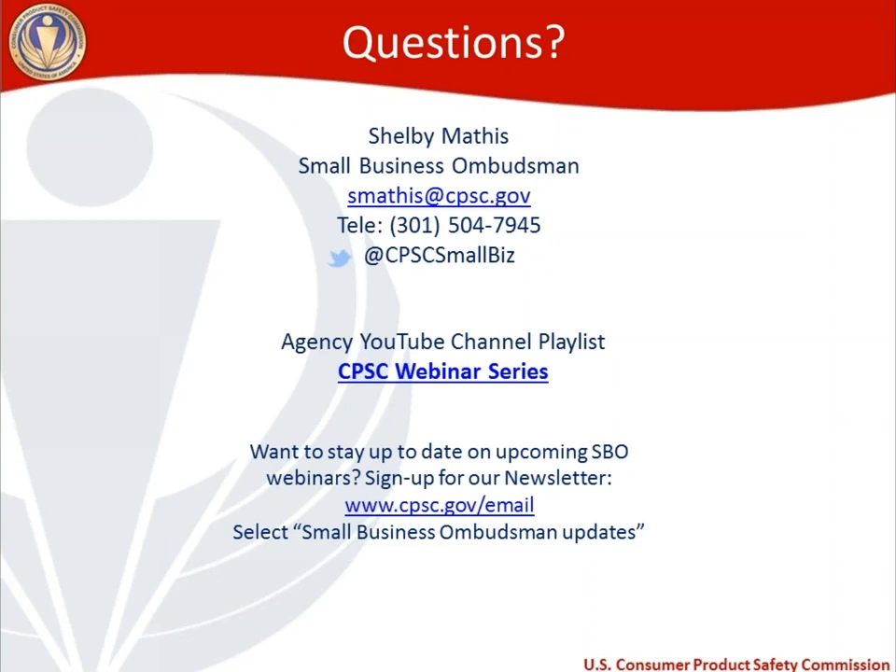With that, it looks like time is up. I want to make sure we end on time. Thank you everyone for attendance, and I'll see everybody next month. Thank you.